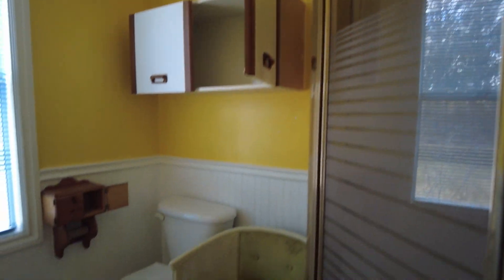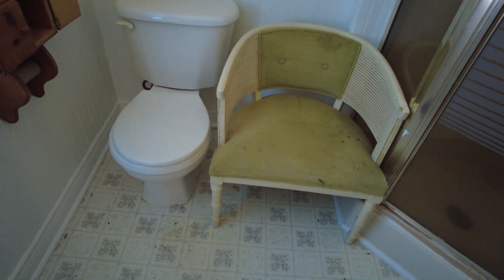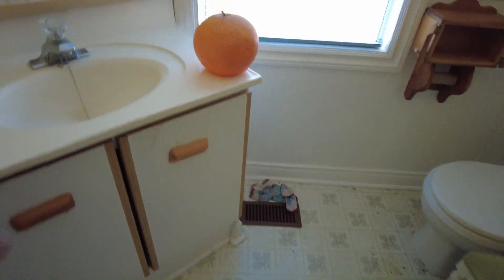Actually a decent sized bathroom - but like, do you have someone coming in here and chilling with you while you're taking a poop? That kind of looks like that. Oh look at this little cubby above the toilet - I guess you could probably put like a couple rolls of toilet paper in there. And then this giant - I don't know if that's an orange, it kind of looks like it could be an orange.